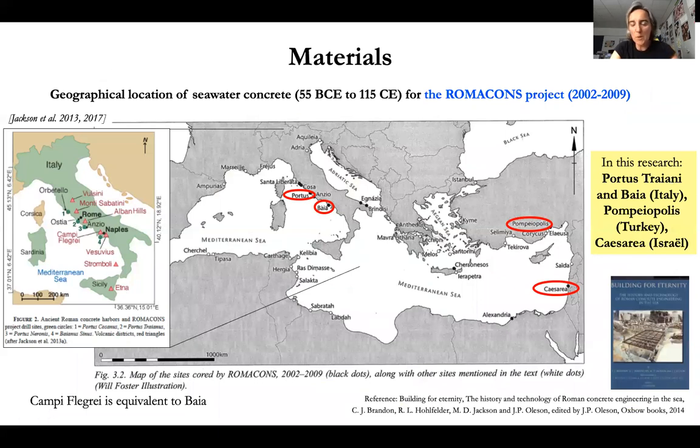For the research presented here, we benefited from samples from the ROMACON project — not only from Italian origins such as Portus and Baianus, extensively investigated by Jackson and co-authors, but also from Pompeiopolis in modern Turkey, and Caesarea in Israel.